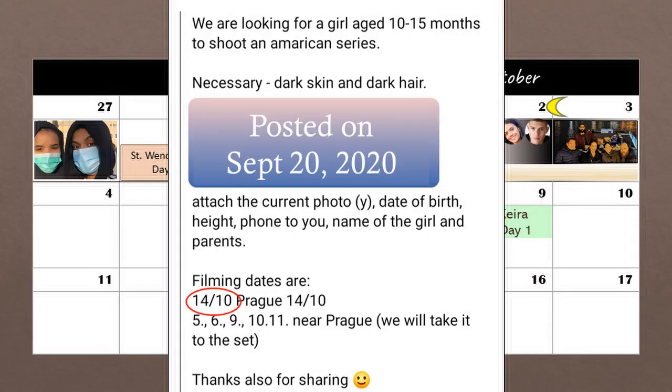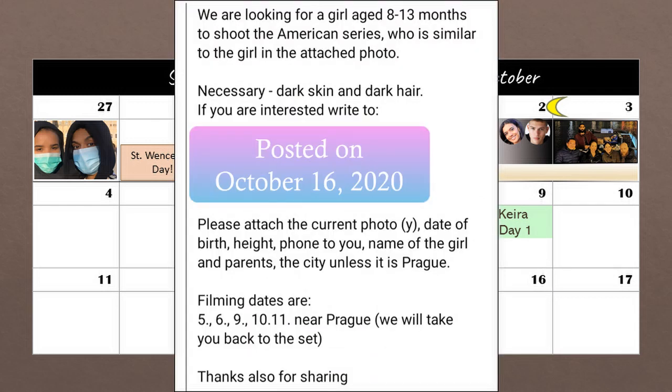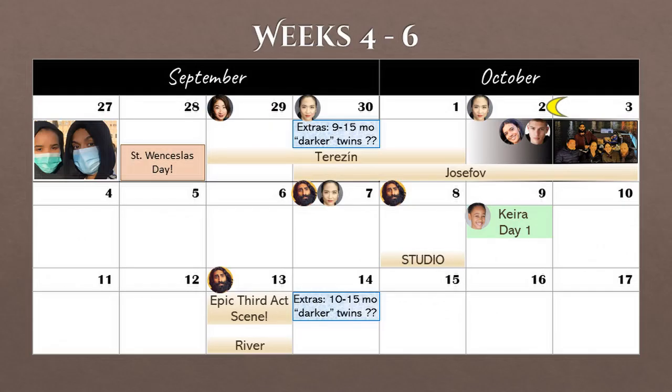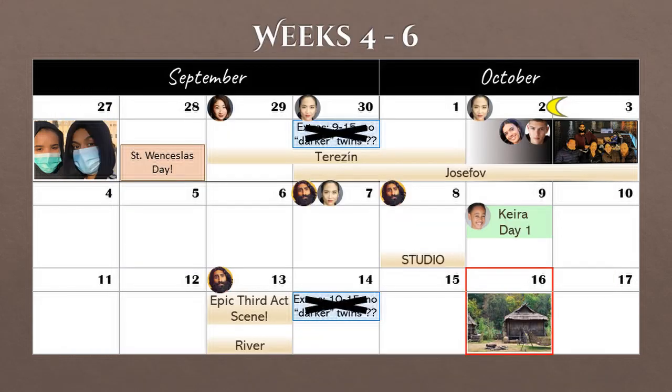Looking at October 14th, this was originally a day scheduled for shooting with a 10 to 15-month-old baby. But two days later on October 16th, a new casting call went out looking for a girl aged 8 to 13 months old for an American series. They shifted the age range down a couple of months, and when we look at the planned filming dates it appears this is for the same role. Since this casting call went up after the previously planned filming dates, perhaps the 9 to 15-month-old extras didn't film after all because they couldn't find one. Also on the 16th, Narg posted a picture of the fishing hut, which looked more complete compared to when we saw it being prepared on October 2nd.